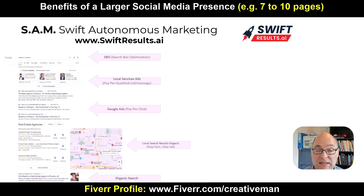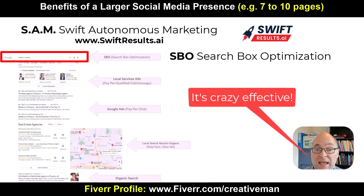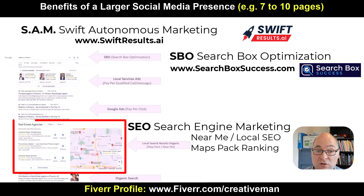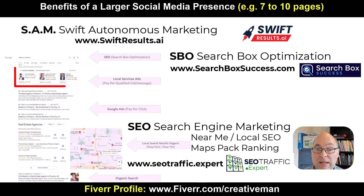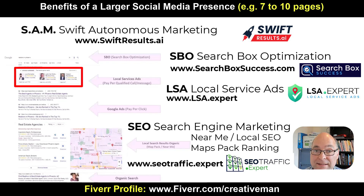Having more social media pages is going to help with all your search marketing. It's going to help with SBO, which is Search Box Optimization — this is getting your brand auto-suggested on Google, Bing, and YouTube on every search before people even reach the search results page. You can learn more at searchboxsuccess.com. It can also help with SEO, search engine optimization, near me, local SEO, and ranking in the map packs — learn more at seotraffic.expert. And it can also help with LSA, Local Service Ads — learn more at lsa.expert.